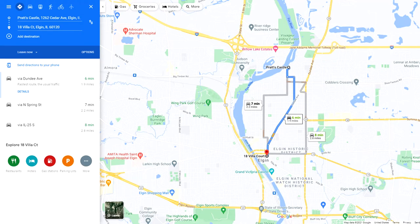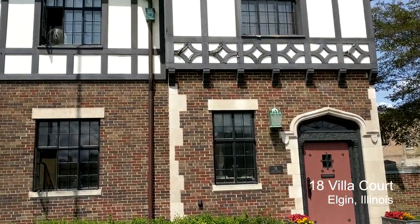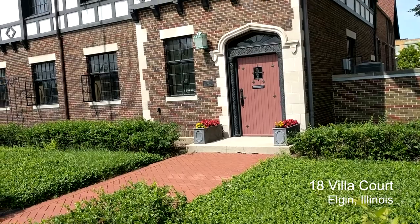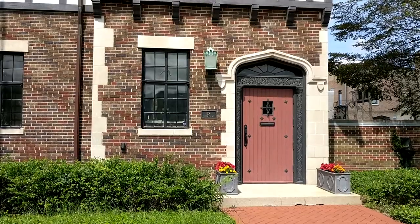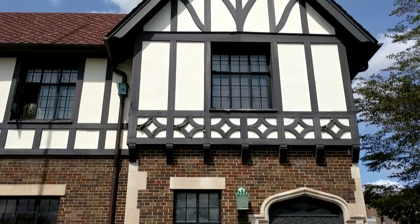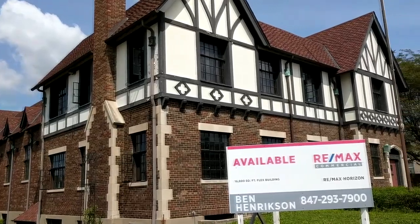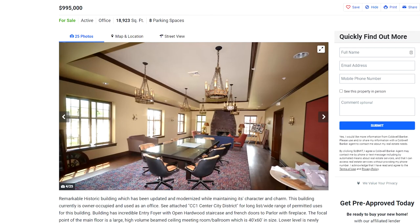A couple miles downstream is downtown Elgin, specifically the corner of Villacourt and DuPage Street, where arguably the Tudorist of several Tudor-style buildings in the area caught my eye when I first moved here. There was a bit of a vogue for this style in the 1920s. This example was built in 1928 and has served at various times as apartments, offices, and the Elks Lodge. It's currently for sale if you're interested and can cough up just under a million dollars.